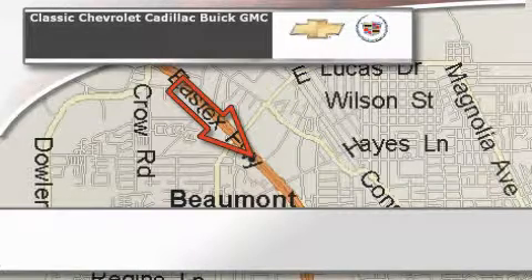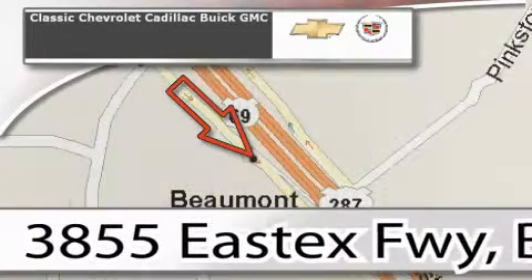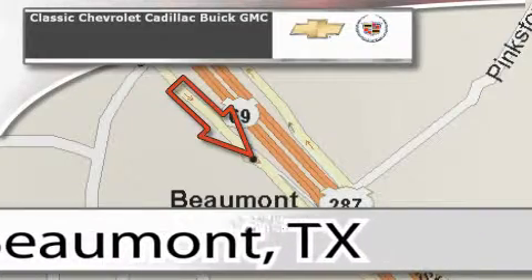Classic Chevrolet Cadillac is conveniently located at 3855 East Tex Freeway in Beaumont. Visit us on the web at ClassicChevroletBeaumont.com, your favorite hometown dealer. We'll see you later.